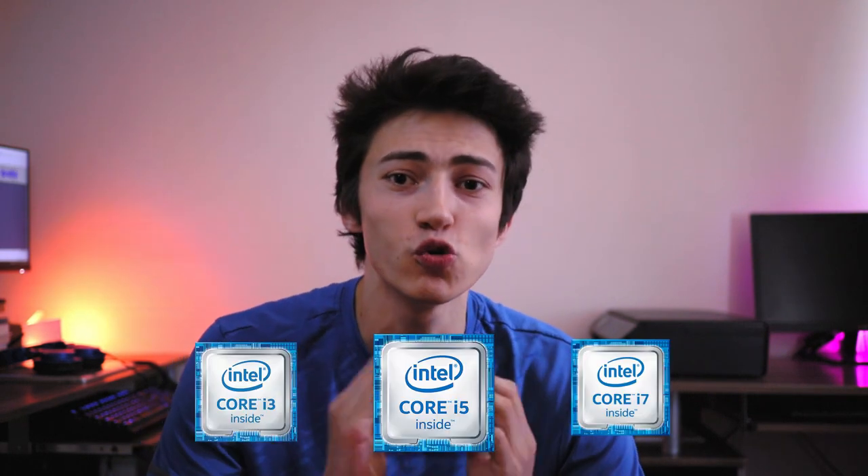Before we dive into budget ranges, I'm going to explain and simplify the process of picking a new laptop — why you'd want an i3, i5, or i7, who needs more RAM, who needs less RAM, what storage options there are, and what you need to look out for when buying a laptop.